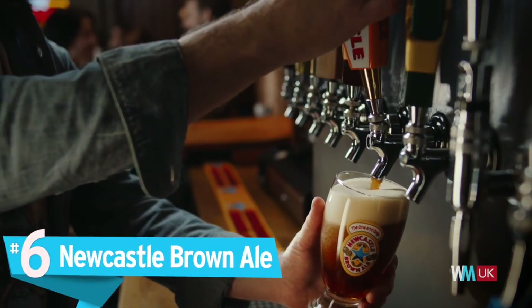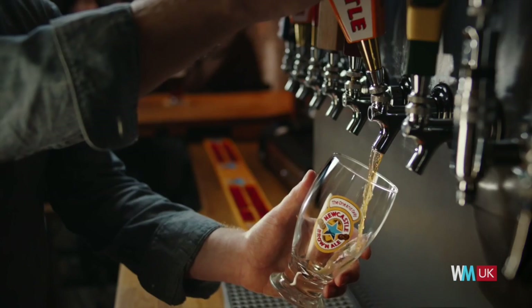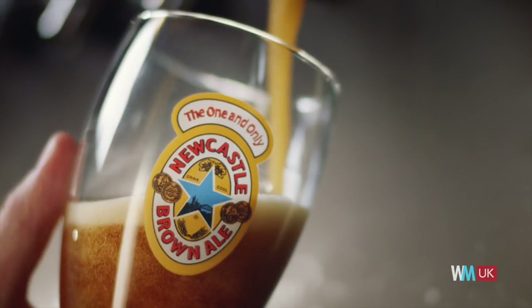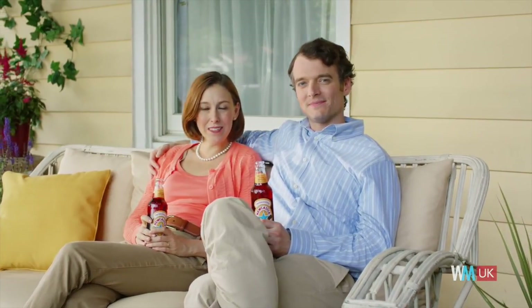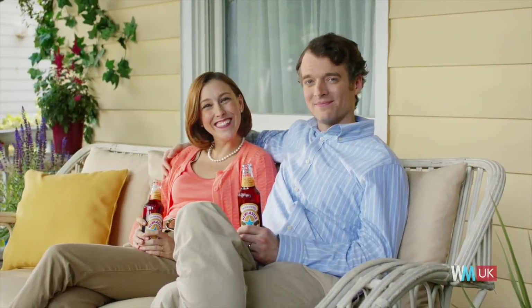Number 6: Newcastle Brown Ale. Also called Brune, Dog and Newkey Brown by its drinkers, this is perhaps one of the most famous British beers in the world, and was at one point the most widely dispersed alcoholic beverage in the UK. Known as the working man's beer and linked with England's heavy industry, this copper-coloured ale refreshes with its hints of fruit and malty flavours, and a distinctively bitter, enjoyable finish. Originally produced in the city of Newcastle upon Tyne, it is now brewed by Heineken, who announced in 2015 that they would get rid of the chemical which gives the drink its distinctive brown hue.